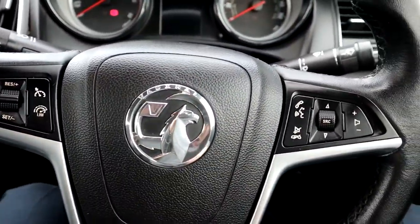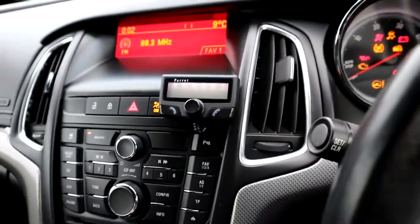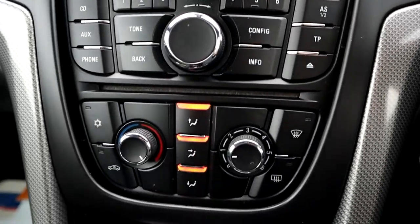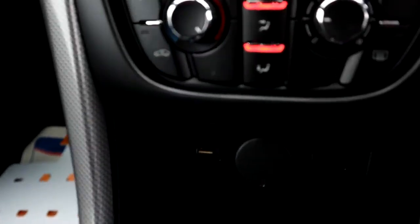Let's get the car started, we'll get that roof down at the same time. You've got your parrot system there — that's for your Bluetooth — so someone's put that in there which means you've got Bluetooth fitted. As I said, it is a six-speed gearbox and it's such a nice gearbox to drive with.